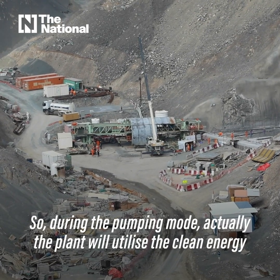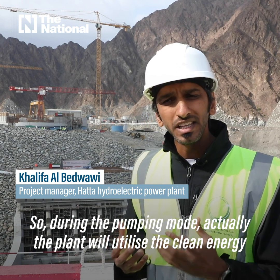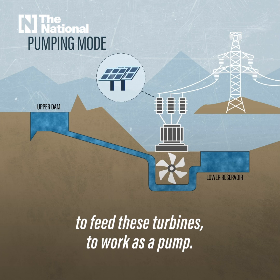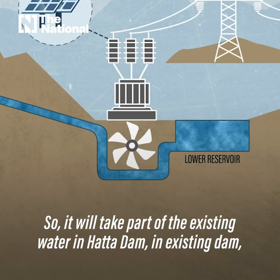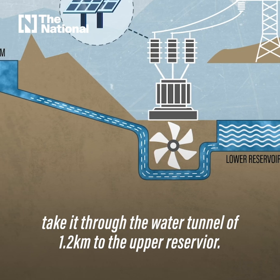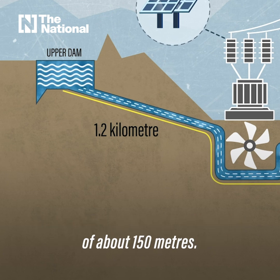During pumping mode, the plant will utilize clean energy coming from Mohammed bin Rashid Solar Park to feed the turbines to work as a pump. It will take water from the existing Hatta Dam, through the 1.2-kilometer water tunnel to the upper reservoir, where it will be stored as potential energy with a height difference of about 150 meters.